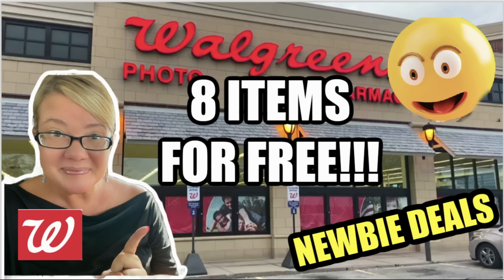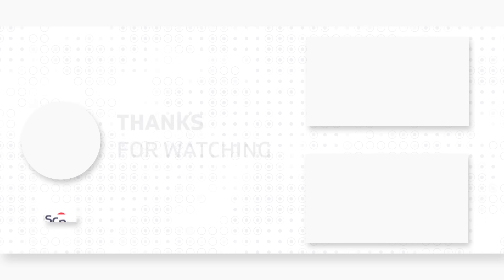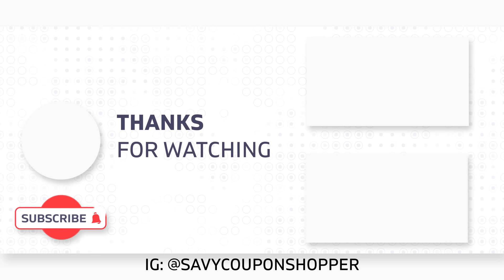I love this scenario. It's no-mess couponing — just going in store, grabbing your products, getting some savings, and going home. It's that simple. I hope you guys enjoyed this video. Printable list is below, my CVS best deals video is here — click on it and check it out. There are some great deals at CVS and we'll talk soon.